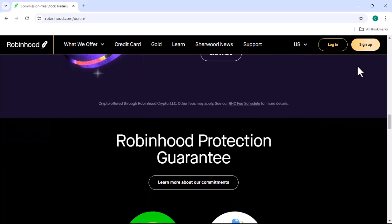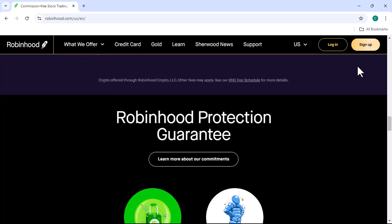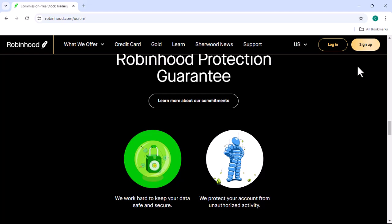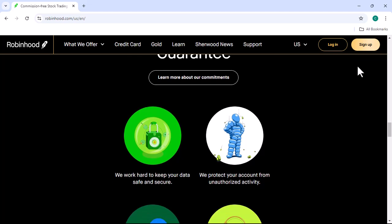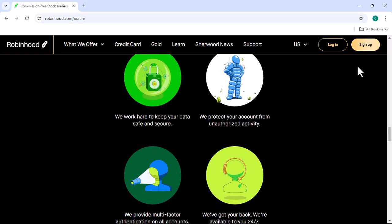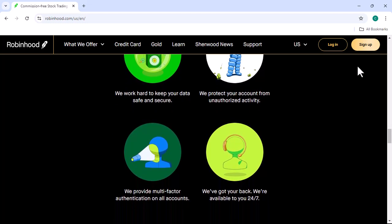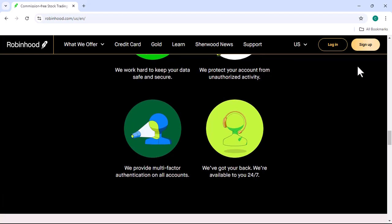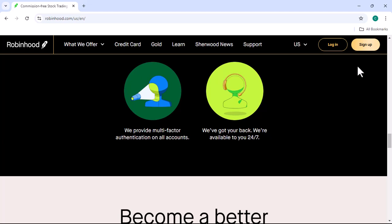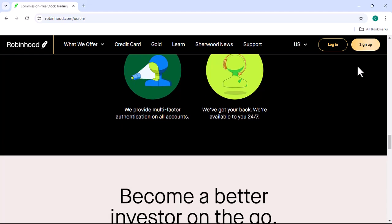Step four: Search for Bitcoin. Once your account is funded, search for Bitcoin in the search bar. You should see it listed. Step five: Buy Bitcoin. Tap or click on the Bitcoin listing. You'll be presented with a screen where you can enter the amount of Bitcoin you want to buy. Confirm your purchase, and that's it. Now that you've bought Bitcoin, you can hold it in your Robinhood account or sell it at any time.